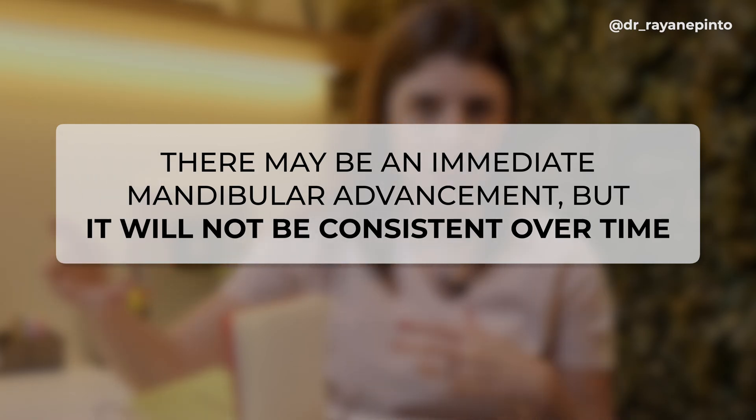What we can do is use a removable functional appliance to improve facial convexity, stimulate the patient's appearance, and help prevent bullying — but we do not expect the jaw to actually grow. However, new studies by Dr. De Clerk are quite optimistic; they are using skeletal anchorage to carry out treatments and potentially make the jaw grow, but these are still research points being developed in Belgium.